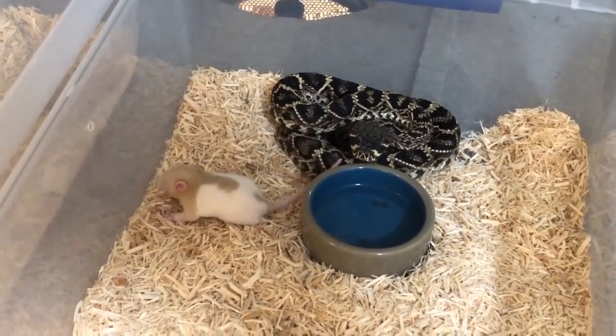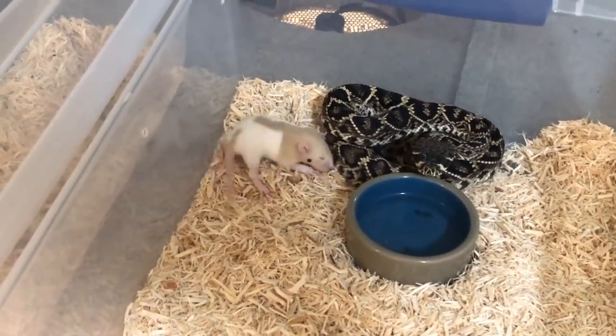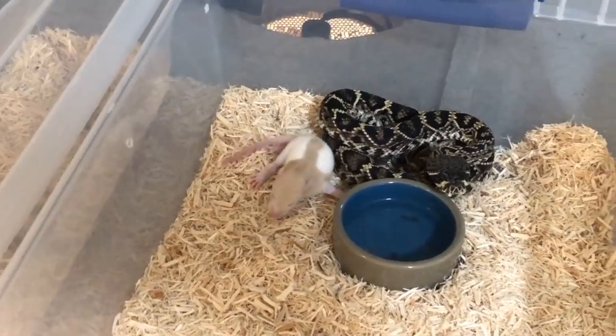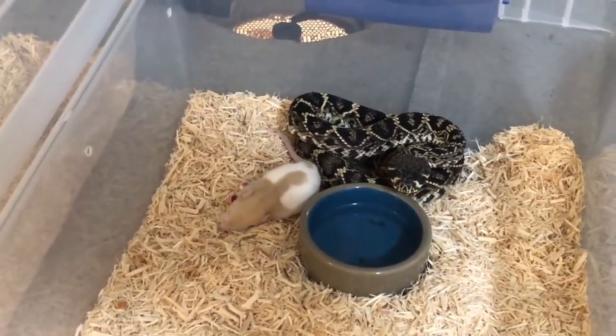That is a great sign. Now hopefully she will eat it. I'm gonna put the lid back on her and let her be, and come back to her in a little bit.